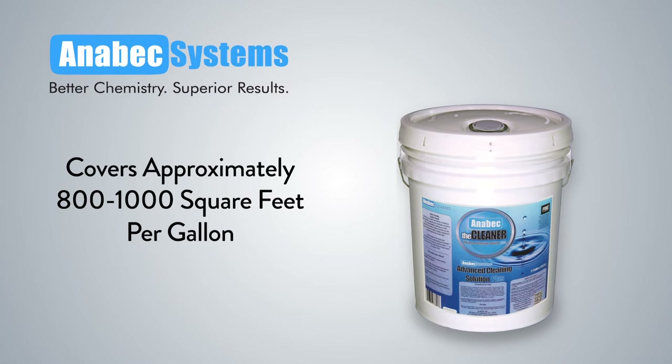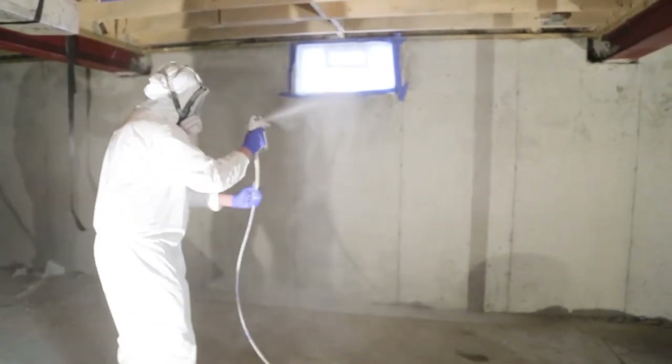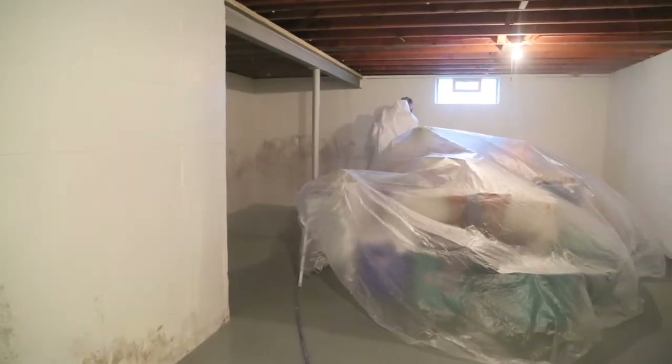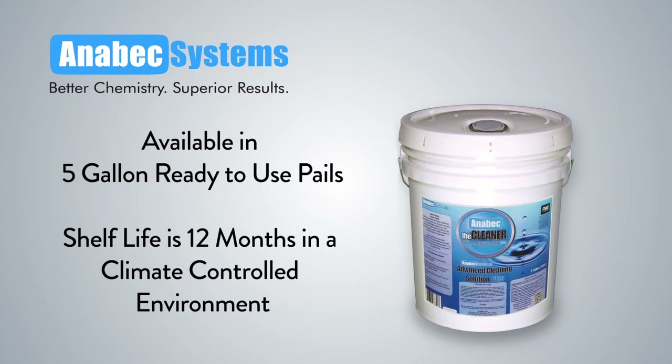The Advanced Cleaning Solution will cover approximately 800 to 1,000 square feet per gallon. During fogging, turn off the negative air machine and fog the entire workspace thoroughly, ensuring all surfaces in the containment area are wet. An industrial extraction machine may also be used for upholstery or carpets. The Advanced Cleaning Solution removes the dirt and organic debris that contains mold and bacteria. After all surfaces have been satisfactorily treated, allow the materials to dry before moving on to the application of the appropriate moisture barrier. The cleaner is available in 5-gallon ready-to-use pails with a shelf life of 12 months in a climate-controlled environment.